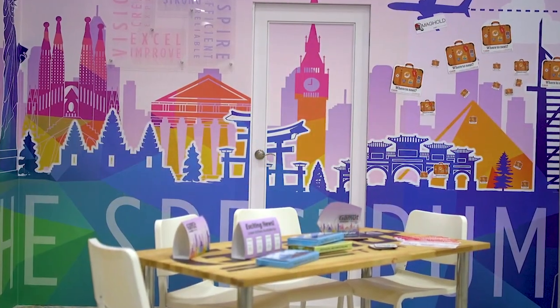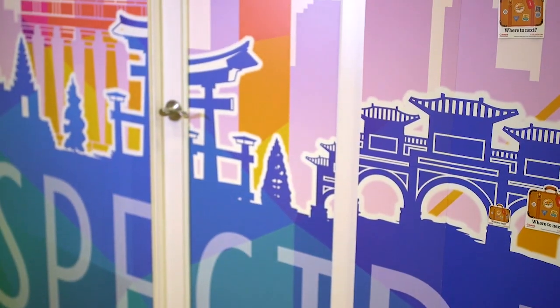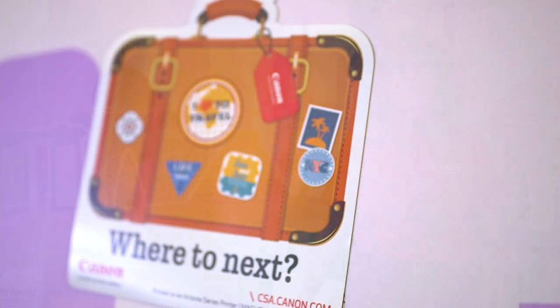Now we're standing in the travel vignette, so this is more a corporate style office. We wanted to show what you can do to improve an employee's workspace. Here on the walls we're featuring Dreamscapes, which is now a type 2 certified media on the OSEA Colorado 1640 and 1650, so we're promoting that here.